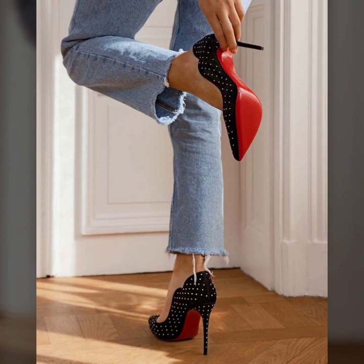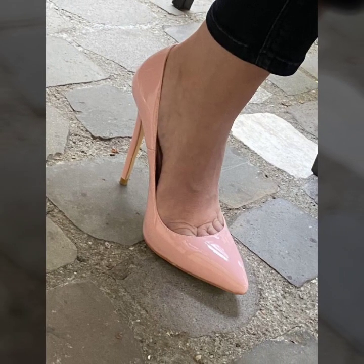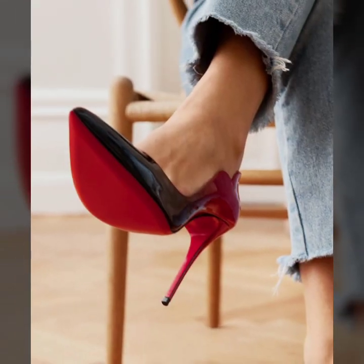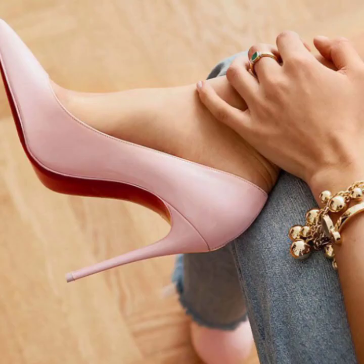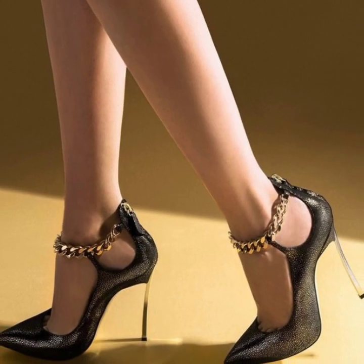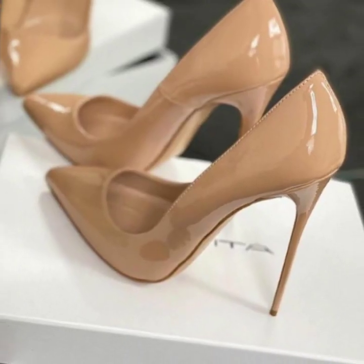Today you will see in this video very beautiful and stylish modern footwear collection designs. These are all my favorite collections and I am going to share them with you in this video — very beautiful and stylish modern pencil heel pumps ideas.